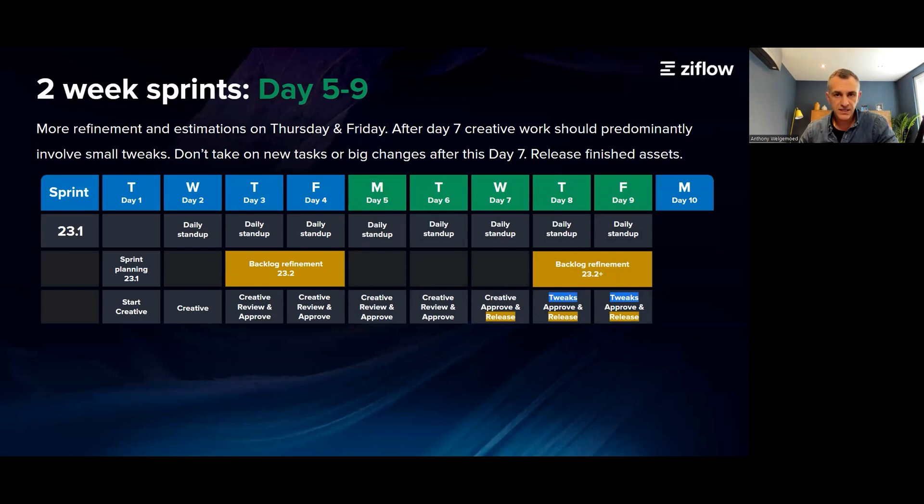Finally, you should now identify those tasks that will not make the sprint. The team can still work on them, but they will move to the next sprint's board during the next planning session.